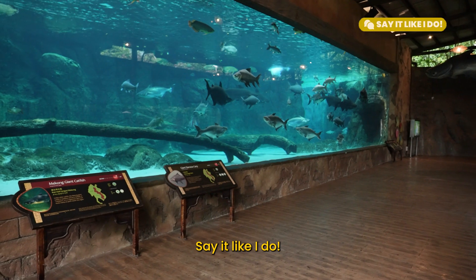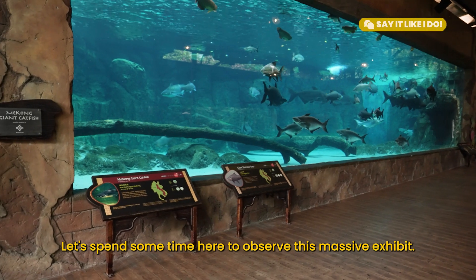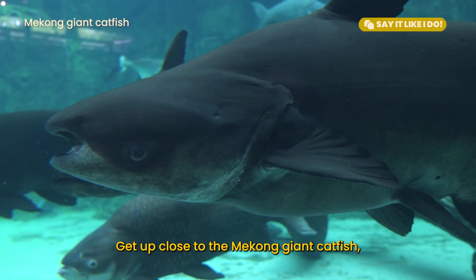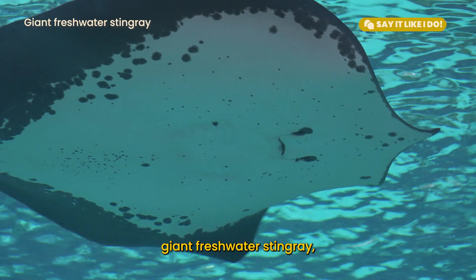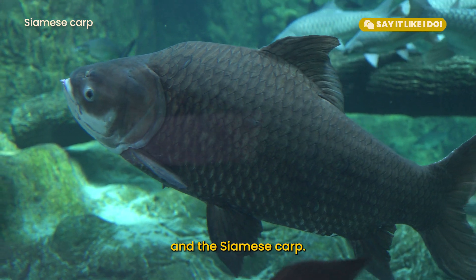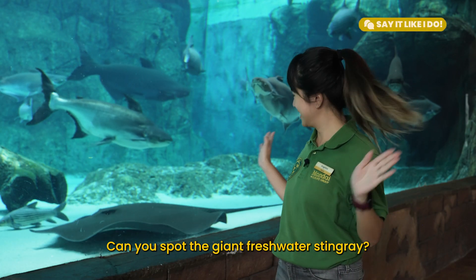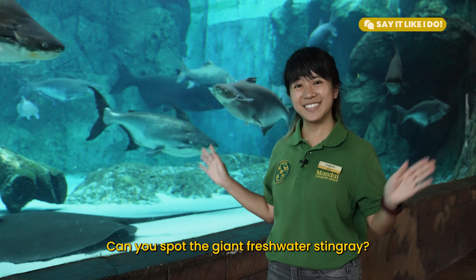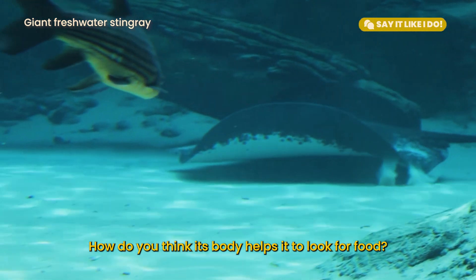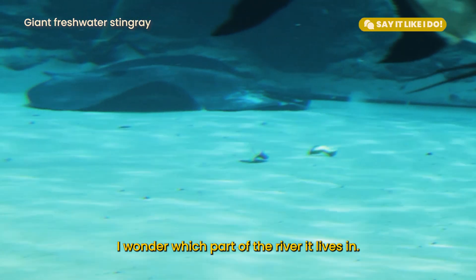Say it like I do! Let's spend some time here to observe this massive exhibit — it's the size of four double-decker buses. Get up close to the Mekong giant catfish, giant freshwater stingray, and the Siamese carp. Can you match the models with the fishes in the tank? Can you spot the giant freshwater stingray? Describe its body. How do you think its body helps it to look for food? I wonder which part of the river it lives in.